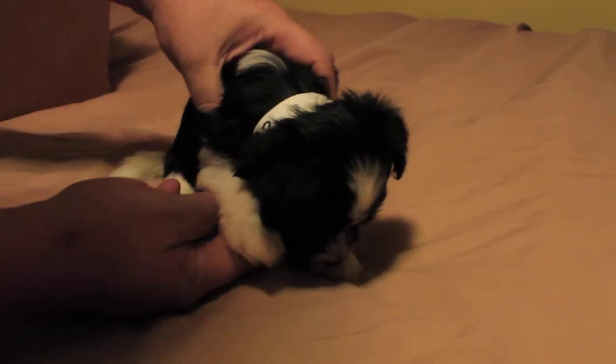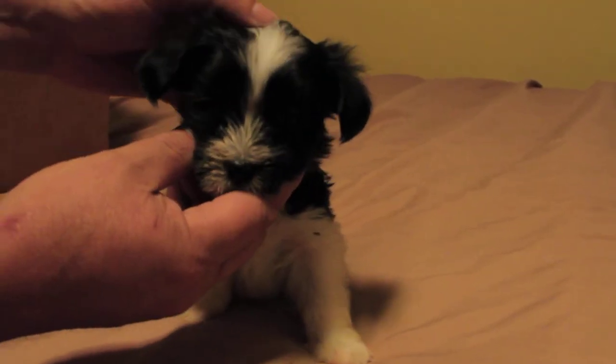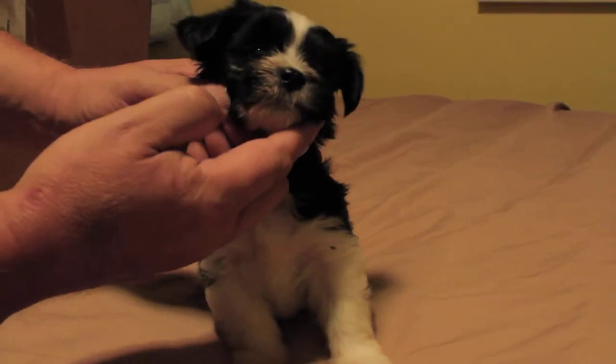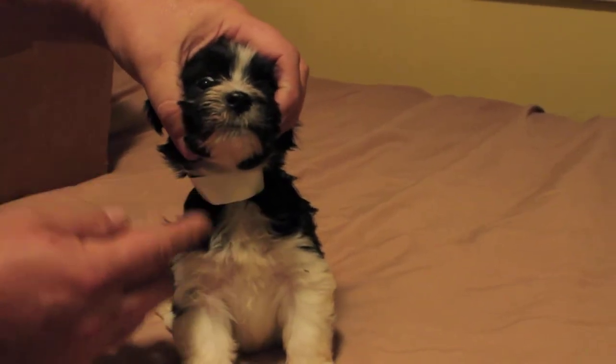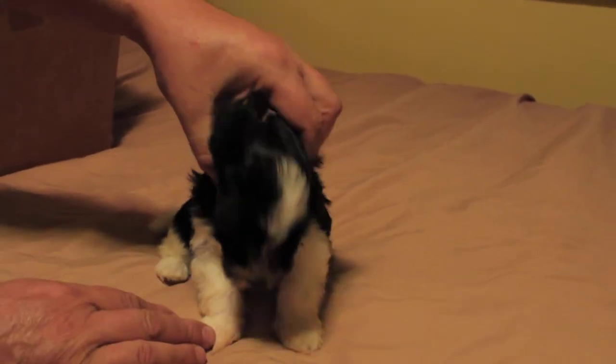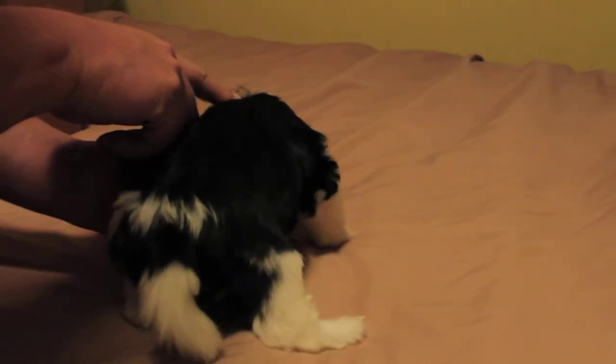Here's boy number two. He's gorgeous. He's got a pretty white blaze on his head that comes down his nose, and he's got a little white beard. He's got a white chest and white front legs, and a little white spot on his back.